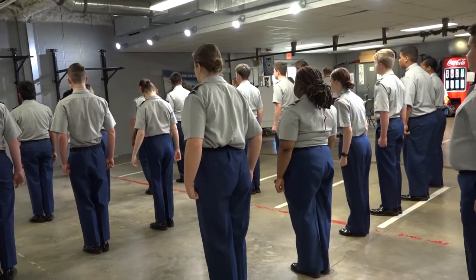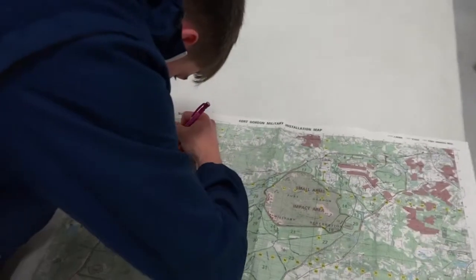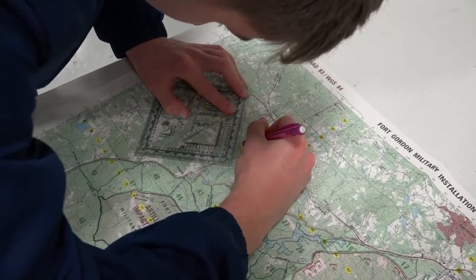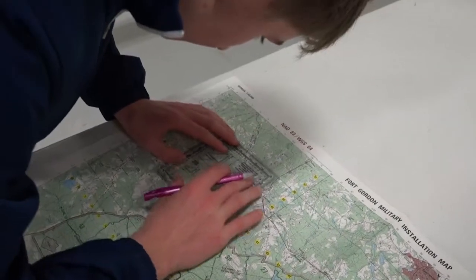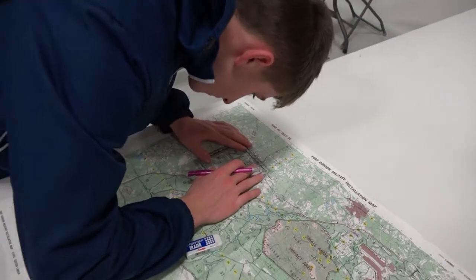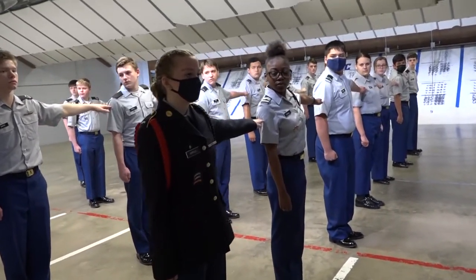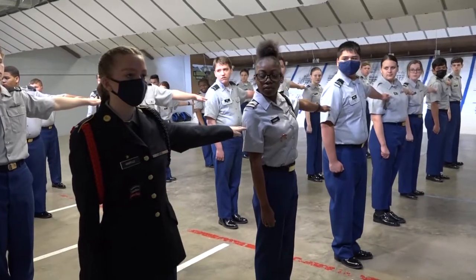In addition to this, JROTC is a student-led program, and cadets are trusted with many responsibilities and allowed to lead. Those who show special leadership qualities can even be awarded, both through rank and through awards given at the annual military ball or award ceremony. JROTC has something for everyone, and we want you.